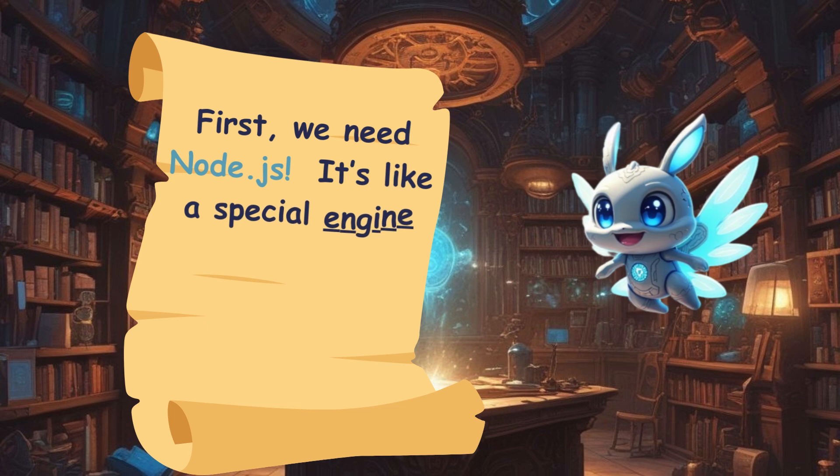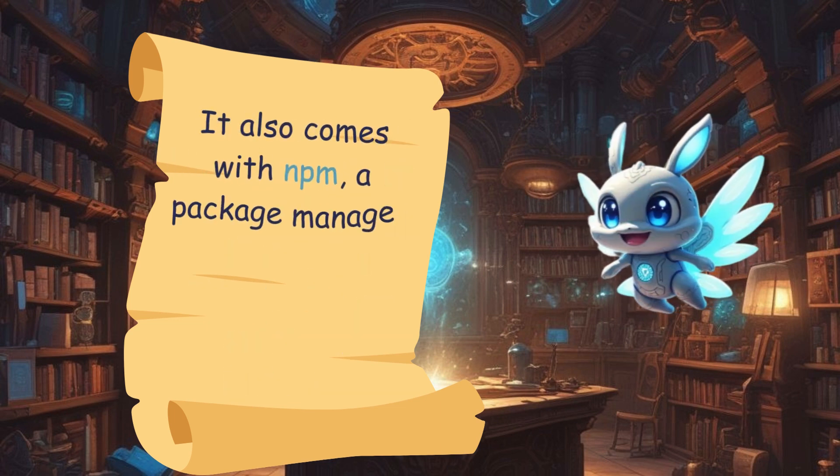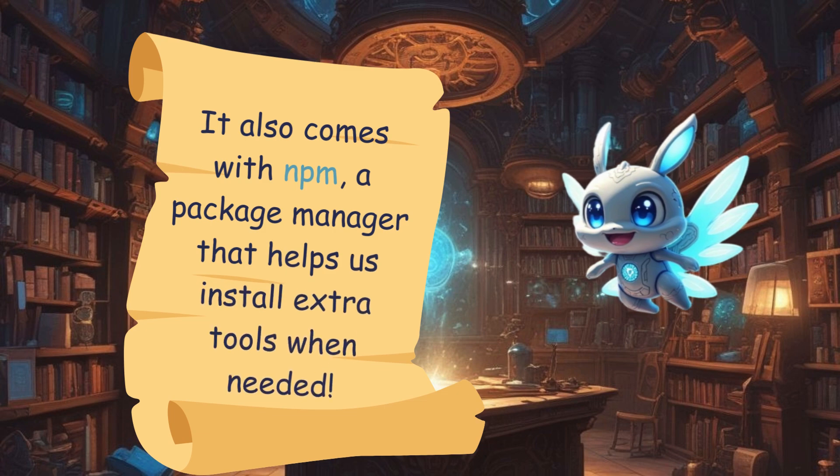First, we need Node.js. It's like a special engine that helps JavaScript run outside a browser. It also comes with NPM, a package manager that helps us install extra tools when needed.